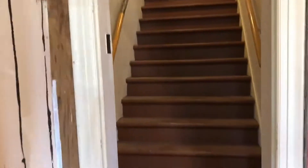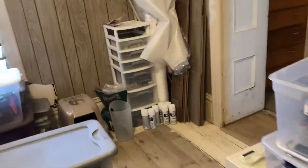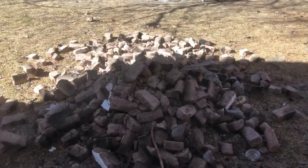And then we have adobe brick outside from the fireplace. We've got piles of it here. These are kind of more broken up because I chucked them out the window upstairs.